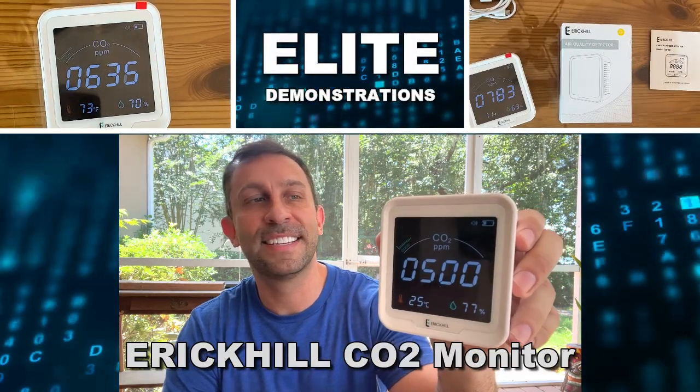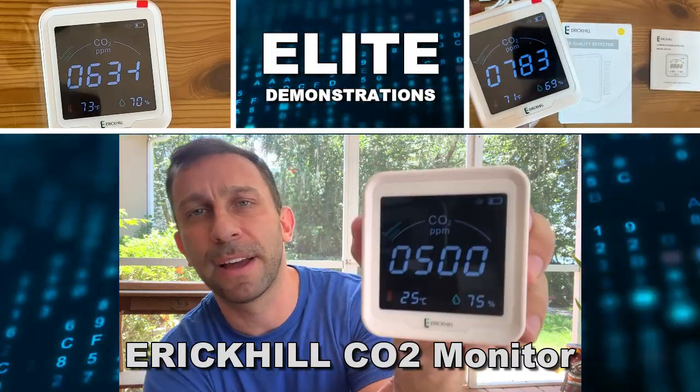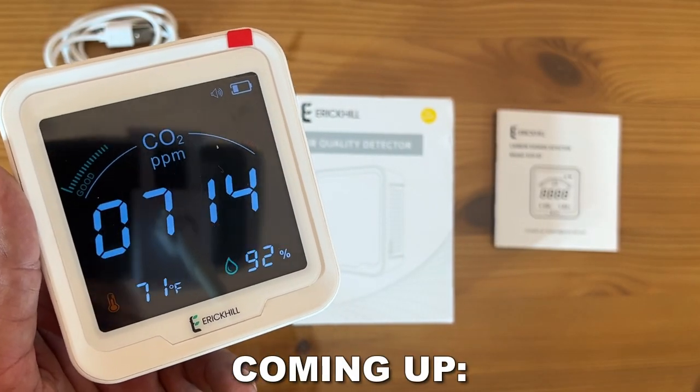Hey folks, Adam here from Elite Demonstrations. I have a fantastic product for you — stick around. We're going to have an up-close portion of the video where we give you all the product details, but this thing can save lives and it's absolutely fantastic. So what can I tell you about it?